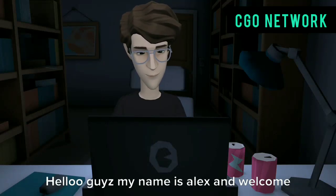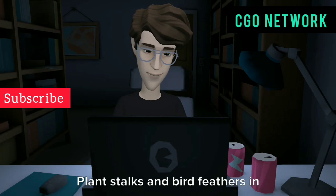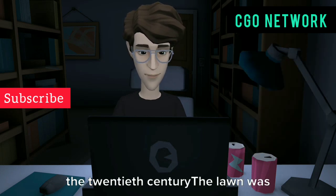Hello guys, my name is Alex and welcome back to CGO Network. Plant stocks and bird feathers in ink were used to write in the past. The Romans used wax tablets to write, and the long writing tool was called Pensilis.